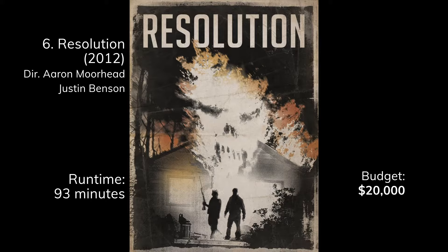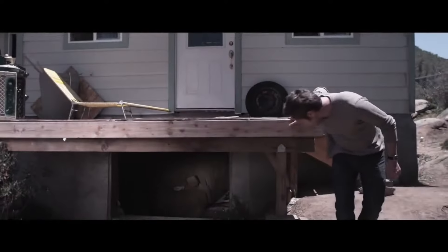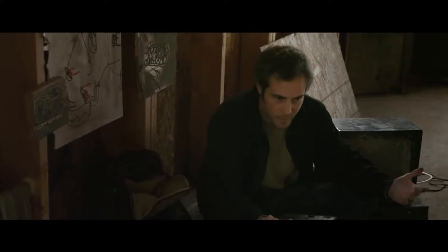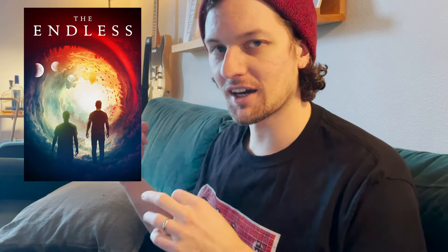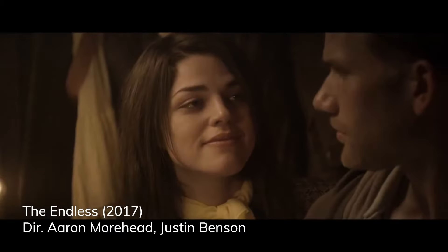Next we have Resolution — I just watched it this last week — by Aaron Moorhead and Justin Benson. This film is right up my alley: it's got weird psychological mystery sci-fi elements, stars two guys, and takes place pretty much in a single area. A lot of it uses natural light outdoors or in an indoor setting. They did a follow-up called The Endless that ties into this movie, also done for a really low budget.